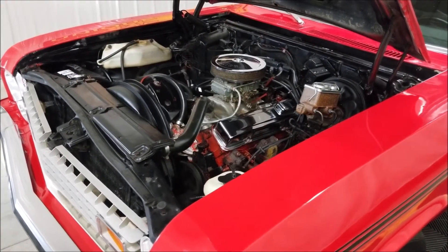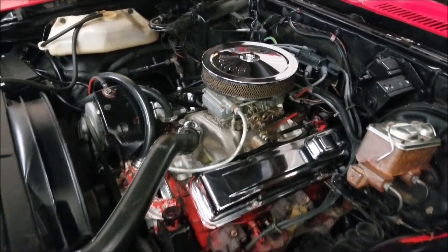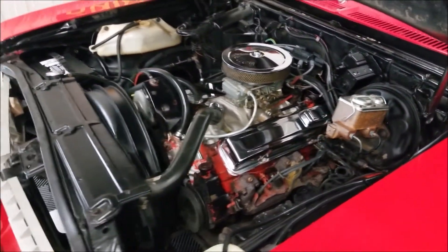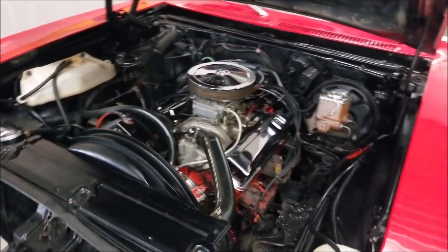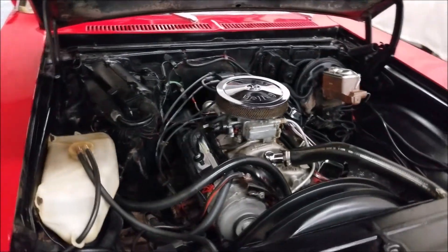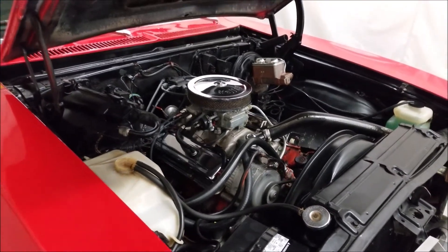It's got a Holley carb on there. Smooth running 350 — like I said, power steering, power brakes. It was originally an AC car; not all the AC components are hooked up. Nice little driver.